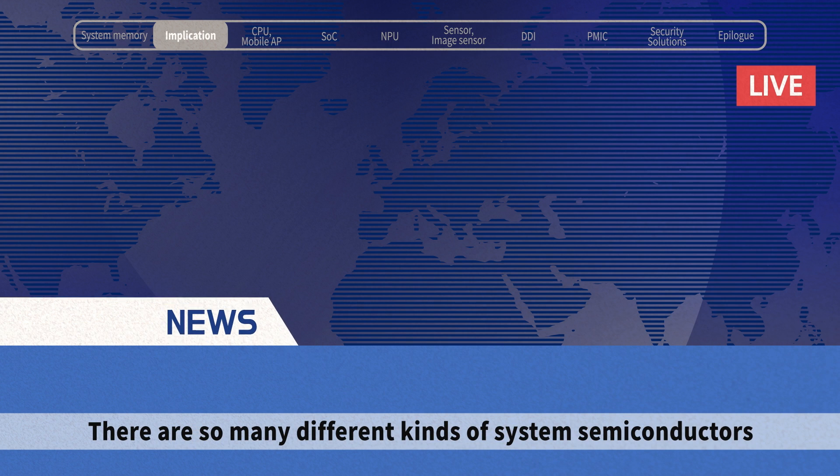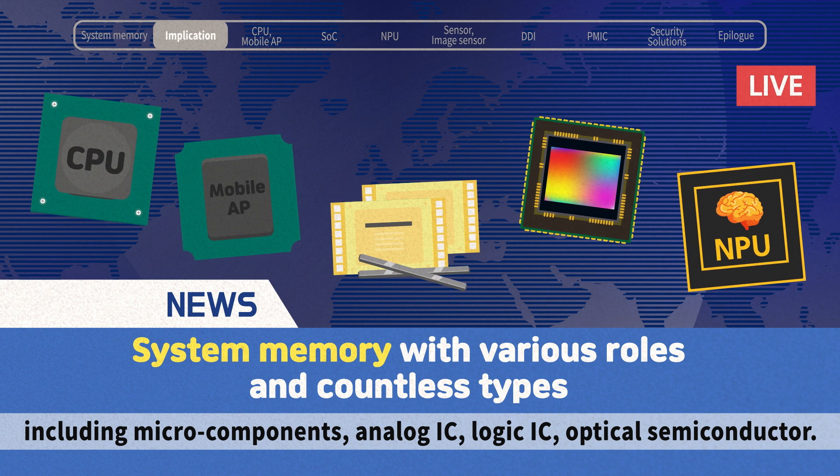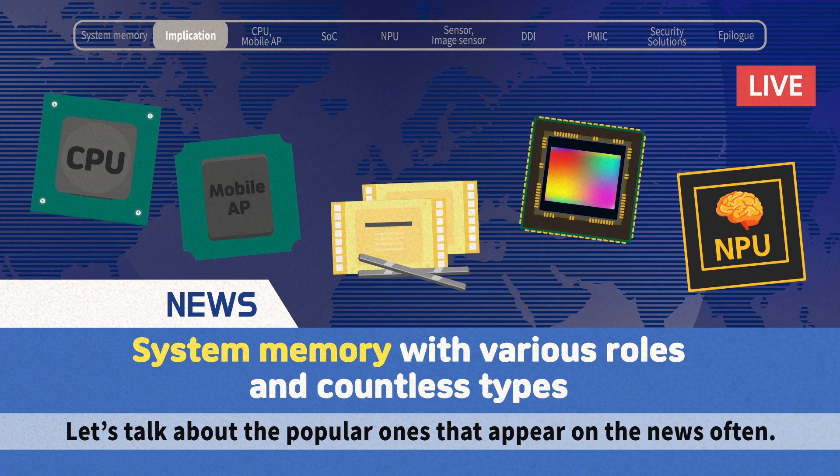There are so many different kinds of system semiconductors, including micro components, analog IC, logic IC, and optical semiconductor. Let's talk about the popular ones that appear on the news often.